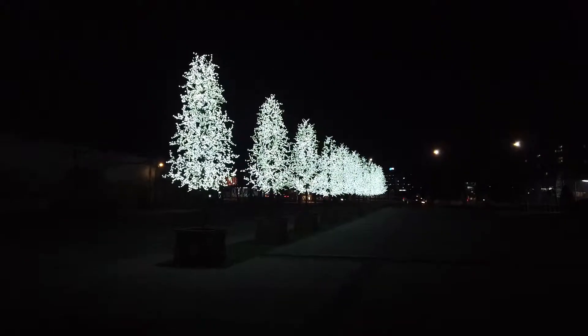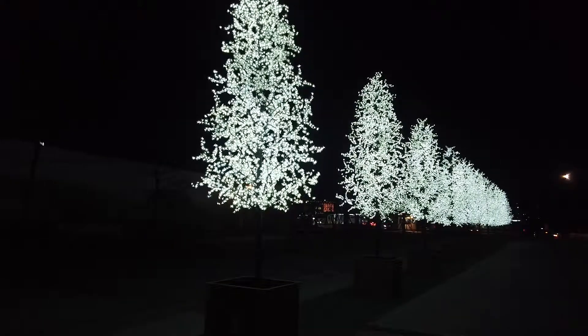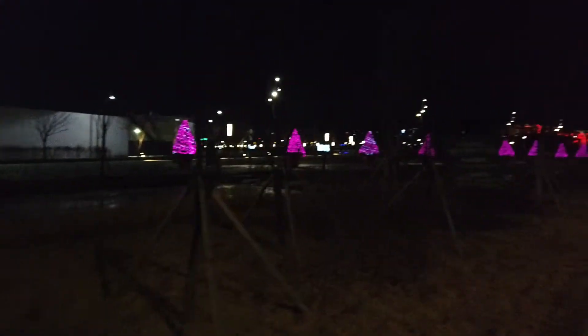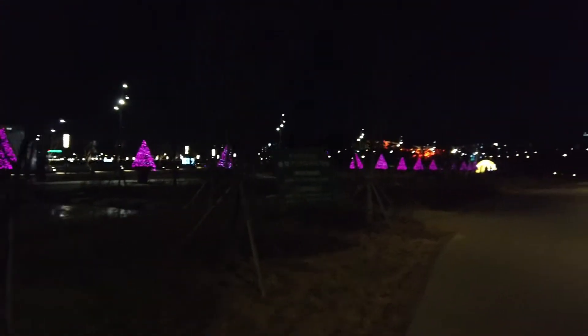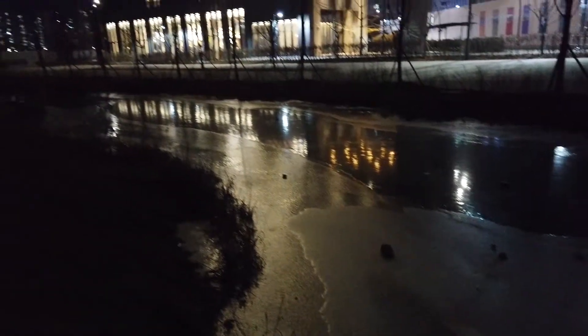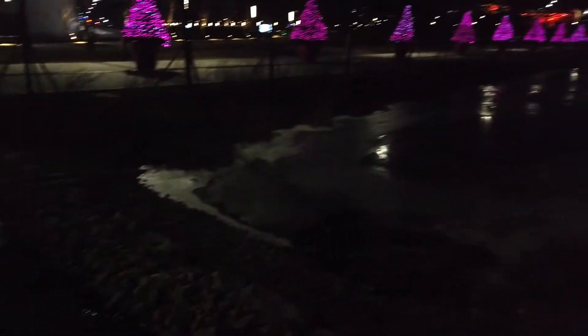And you can also find some illuminated trees. I also found some pink illuminated trees. And the pond in the park was really frozen. Seoul in winter is quite cold, just minus 10 degrees Celsius or so.